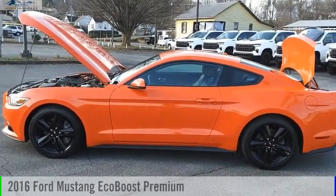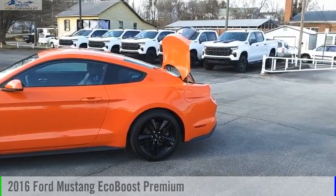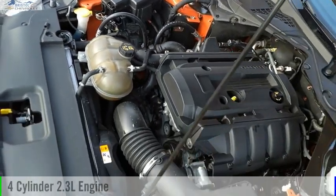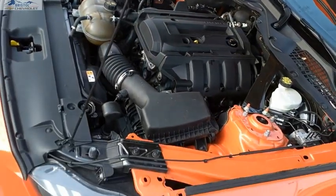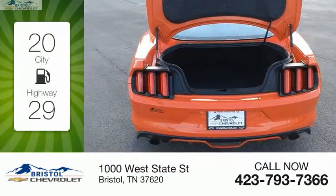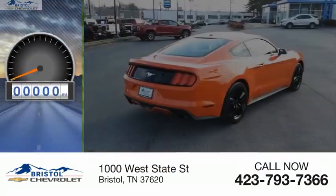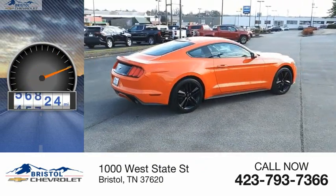We are pleased to show you the 2016 Mustang. This vehicle is powered by a rear-wheel drive, four-cylinder, 2.3-liter engine. Great fuel efficiency saves you money by requiring fewer trips to the gas station. This vehicle has less than 60,000 miles.